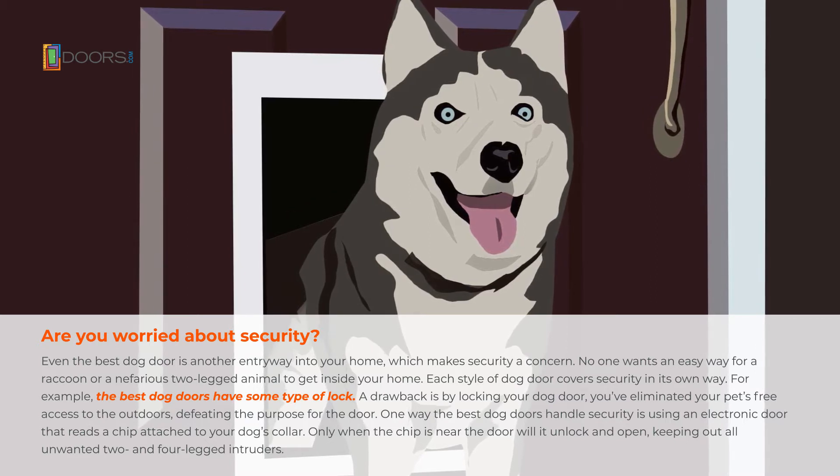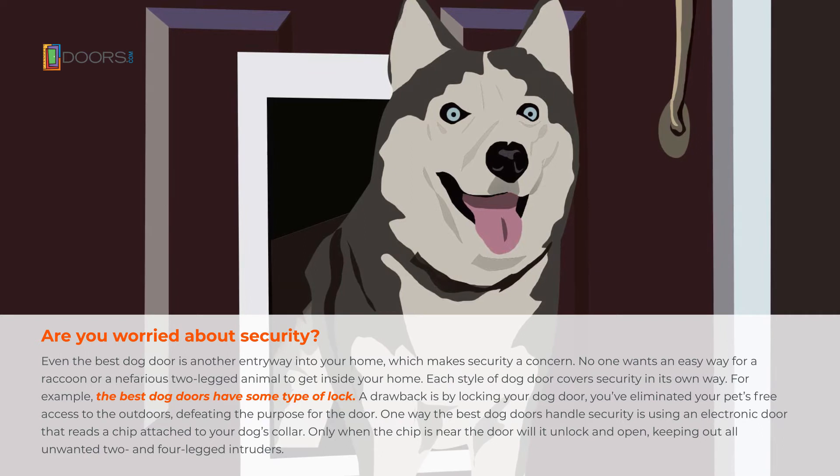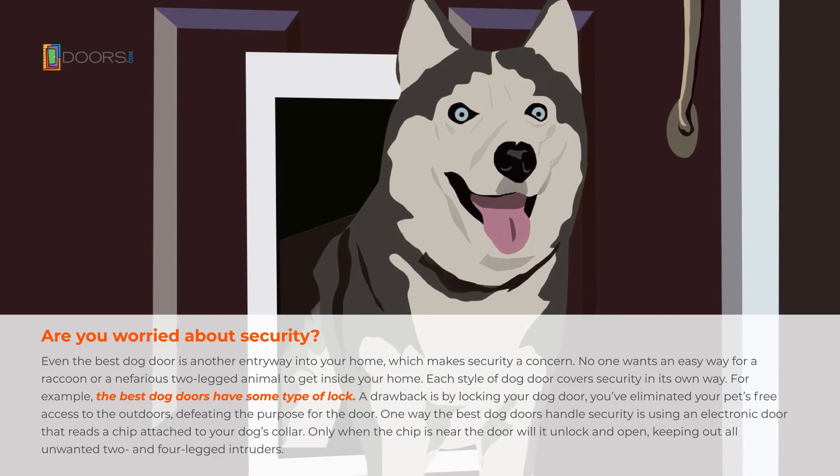One way the best dog doors handle security is using an electronic door that reads a chip attached to your dog's collar. Only when the chip is near the door will it unlock and open, keeping out all unwanted two and four-legged intruders.